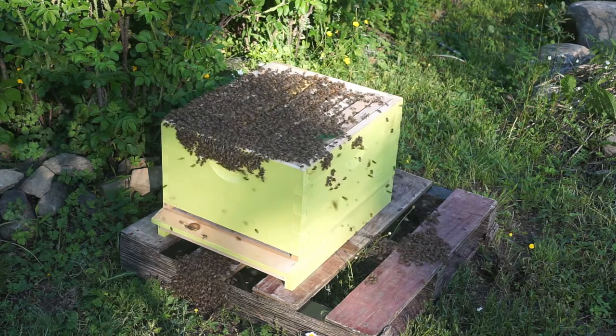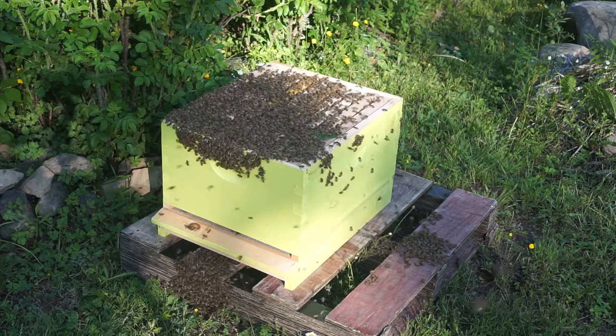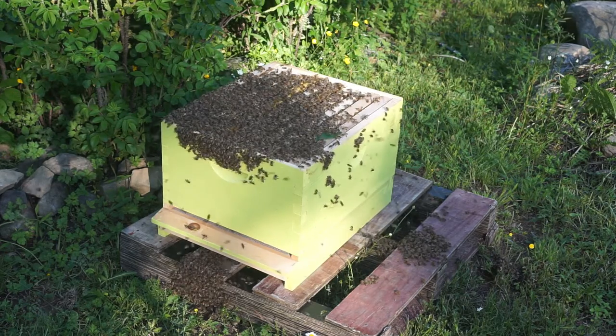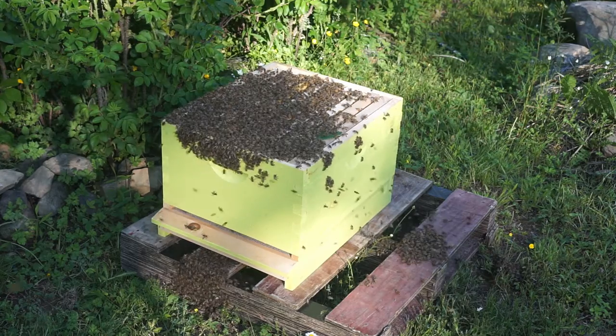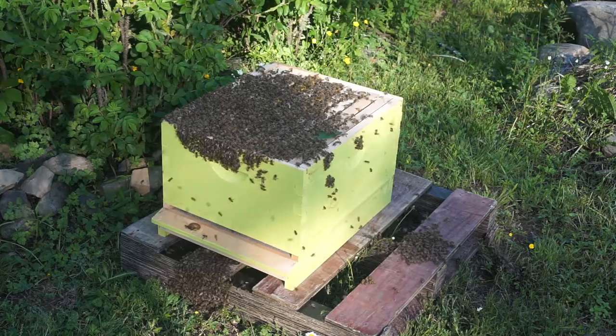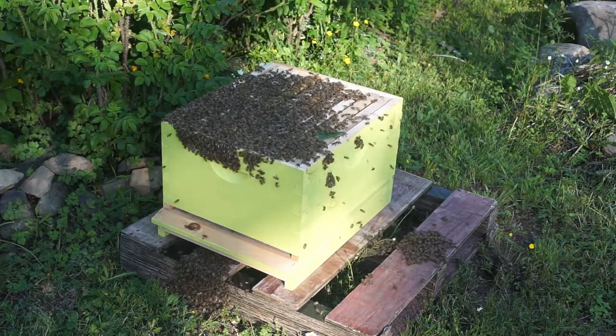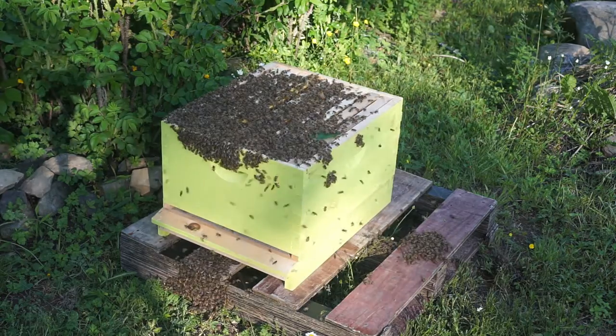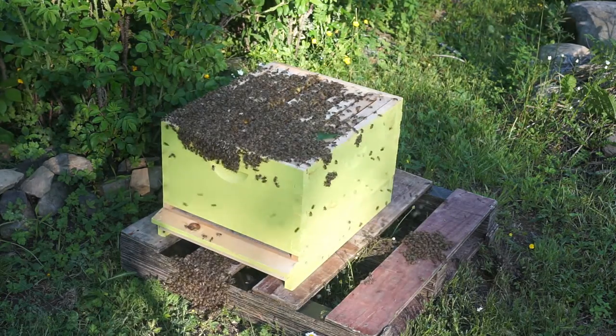Is my original hive useless? No, I'm hoping it won't be. I'm going to leave it for now. I did a hive inspection a week ago and it had some swarm cells in there, so I'm hoping that this old hive is going to have a new queen emerge and take over and be queen-right again.